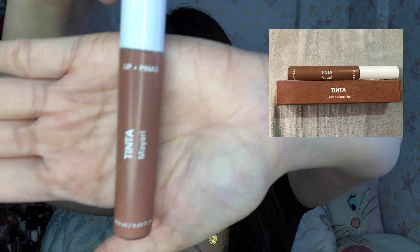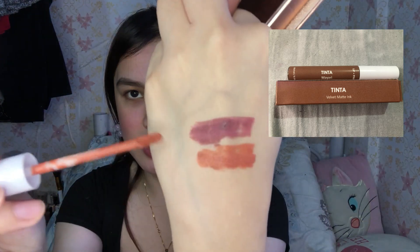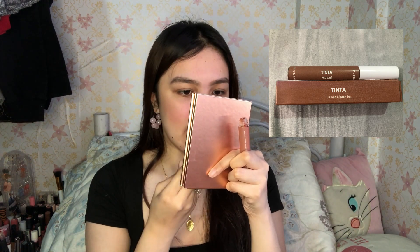Next naman natin itatry is itong Mayari na shades. Ang witty talaga nung mga cream na ito. Try natin ito kung anong color niya sa aking lips. Ito siya — Mayari. Medyo may pagka brown siya. Yung mga may hihilig sa nude color, maganda siya. Bet ko itong isa. May pagka brown siya, di ba?